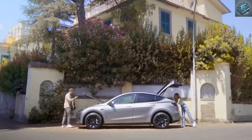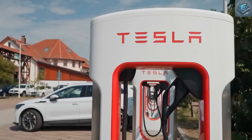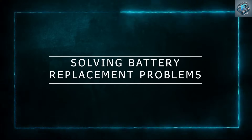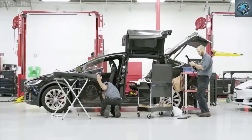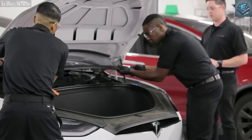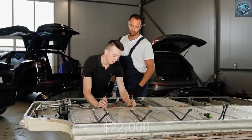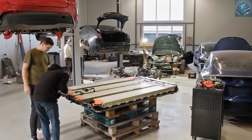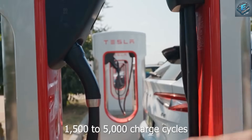But perhaps the most game-changing aspect of aluminum-ion chemistry lies in its durability. While lithium-ion batteries typically last 1,500 to 5,000 charge cycles — roughly 8 to 10 years — aluminum-ion packs are rated for 10,000 to 15,000 cycles, translating to more than 1 million miles of driving, likely outlasting the vehicles themselves. Just as important, these batteries do not suffer from dendrite formation, which is a major cause of degradation and even fires in lithium cells. With aluminum-ion, there's no thermal runaway, no sudden failures — just stable, long-lasting performance.